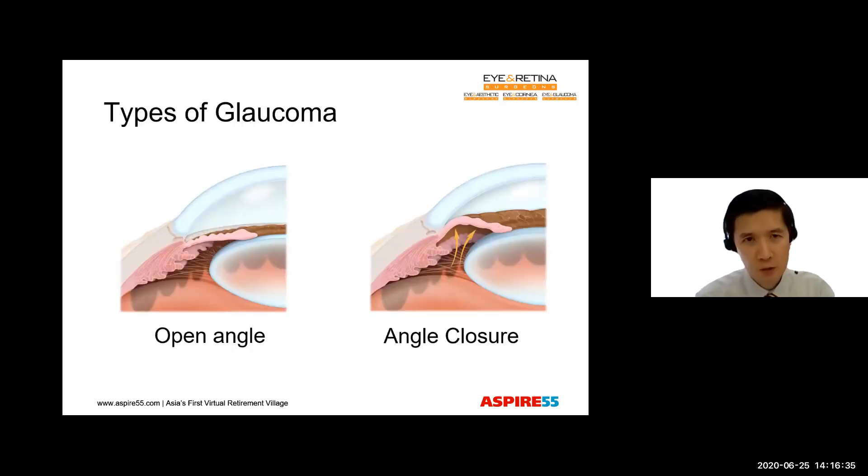If you have very high short-sightedness or very high long-sightedness, you're certainly going to be at risk of glaucoma as well. There are two main types of glaucoma. The first is known as open-angle glaucoma, where the drainage angles appear open but there is some microscopic blockage to the outflow of water. Then there is close-angle glaucoma, also known as angle-closure glaucoma, in which the iris obstructs the drainage angles. This form is more common in Asians, and it can cause blindness more rapidly.